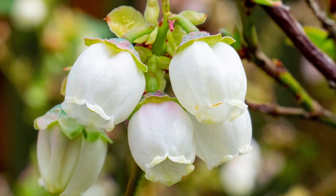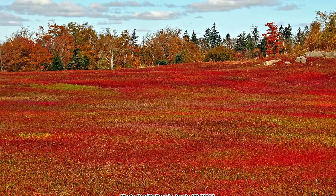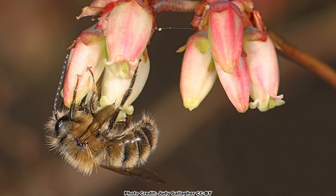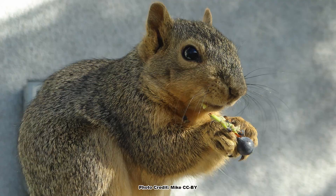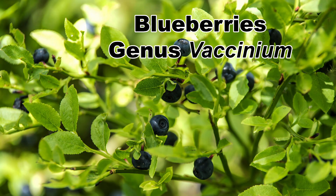Are you looking for a shrub that has awesome flowers in the spring, great looking summer leaves and spectacular fall foliage, is a caterpillar host plant and supports pollen specialist bees, provides food for birds and mammals and has one of the most delicious edible berries there is? Then one of the native blueberries, the Vaccinium species, may be just the shrub you are looking for.